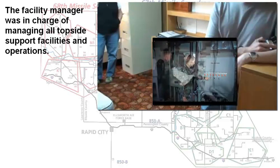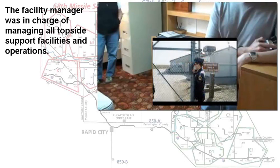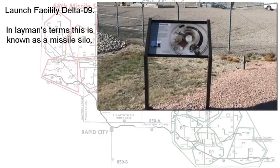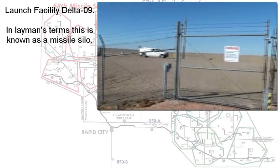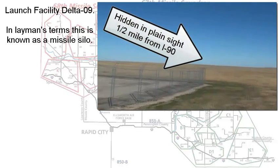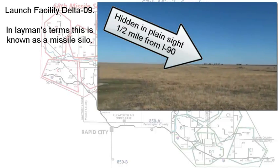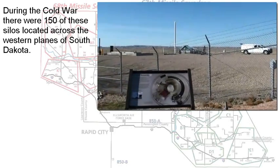The missile itself was several miles away from the command center. Delta-9 was several miles away from Delta-1 control. It was hidden in plain sight — about a half mile from I-90. Around this facility there were various communications antennas and other equipment necessary to maintain it, plus a generator that would kick in if they lost power, because they always wanted to keep this missile online at all times.